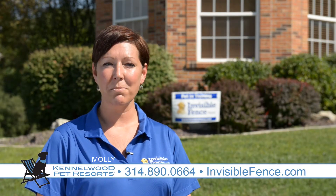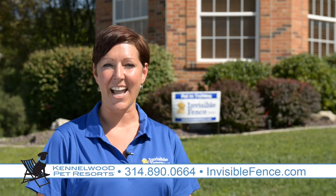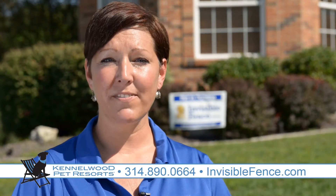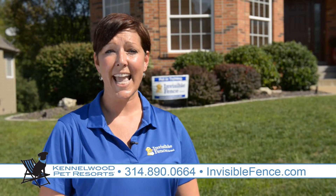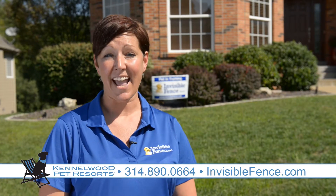Kenilwood Pet Resorts has been a dealer of Invisible Fence Brand since 1985. Over 20,000 St. Louis families have had Invisible Fence Brand installed at their homes, and over 30,000 dogs and cats have been trained to stay safe at home.